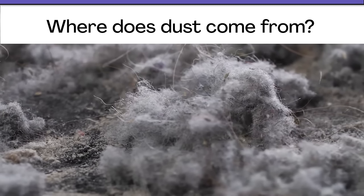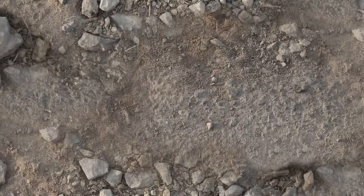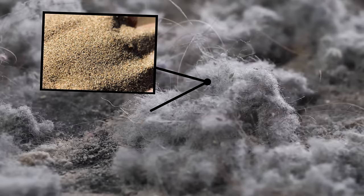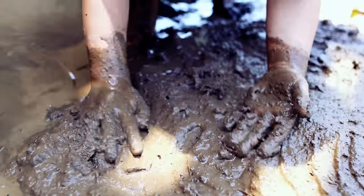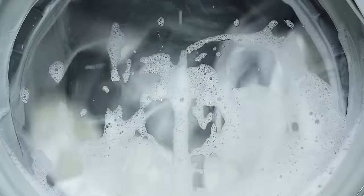Okay, you ready? Maybe you said dust is dirt — bits of stuff from outside that get inside. And you're right, that's part of the answer. Dust includes tiny bits of sand, dried mud, and other things from outdoors. If you've ever played in the sand or had fun in the mud, you can probably guess how bits of outside stuff get inside. They come in on our shoes, clothes, and bodies. While some get washed away, other tiny bits fall or float off and join the dust inside.